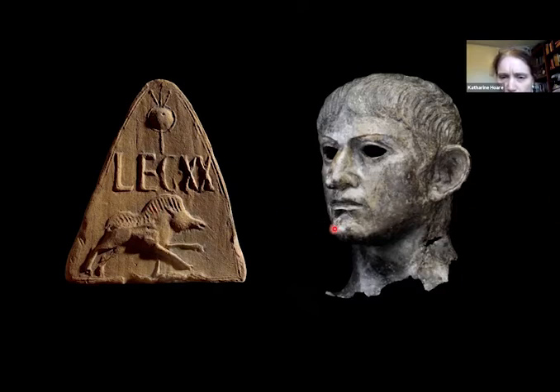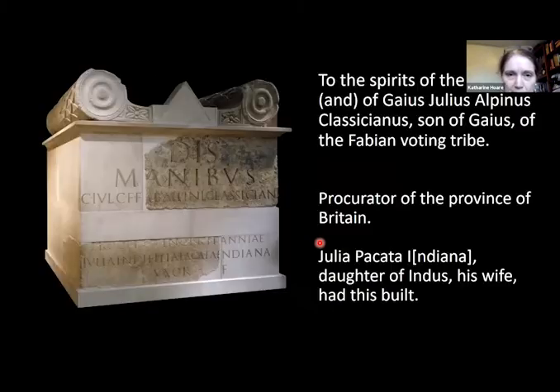One suggestion for how this head of Claudius ended up removed from its statue is that it may — and I emphasise the word may — have been removed during the rebellion of Boudicca. We have evidence of the aftermath of that rebellion at the British Museum: the reconstructed tombstone of Gaius Julius Alpinus Classicianus, appointed as financial minister of Britain after the revolt of the Iceni led by Queen Boudicca in AD 60 to 61, about 20 years after the initial invasion. His job was to correct the financial abuses which had been an important cause of the rebellion.